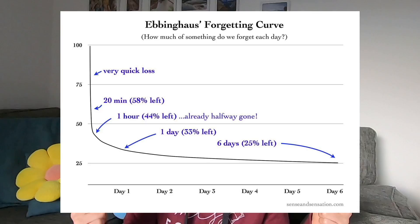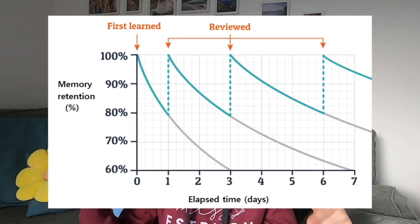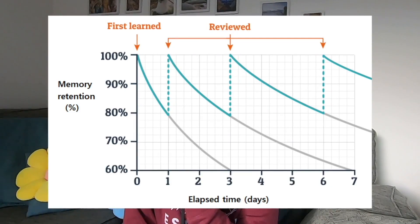If you have a look at this graph just here — Ebbinghaus's forgetting curve — this is the research on this, and you can see just how quickly you forget something. That is why you do want to be consolidating once a week, because look at the updated graph: if you consolidate once a week, you can see that your memory of the topic is going to be much better retained and eventually it's installed in your long-term memory.